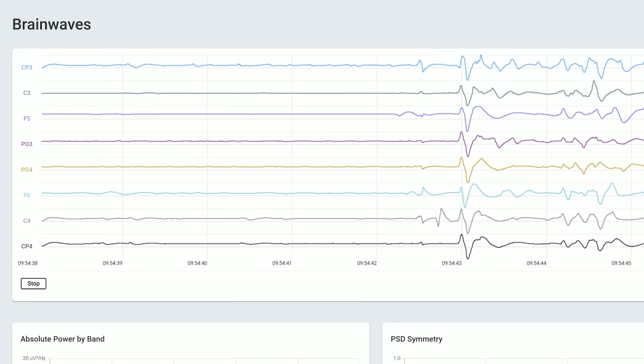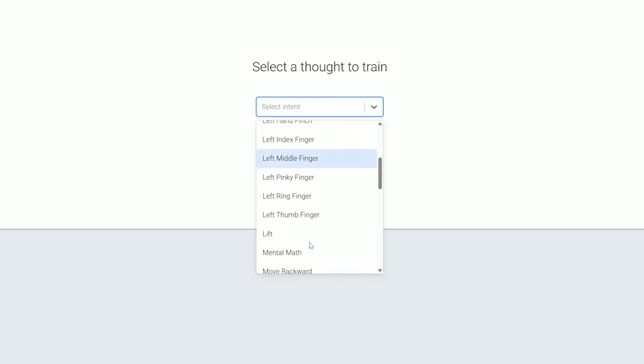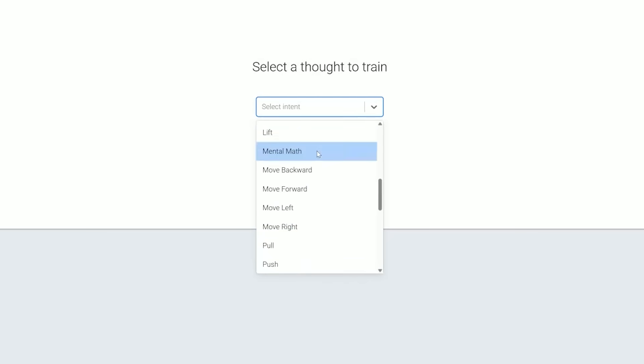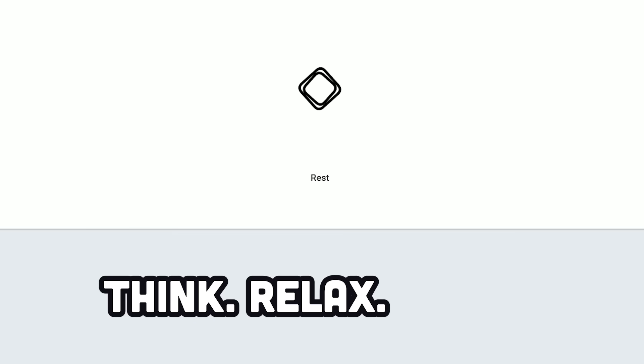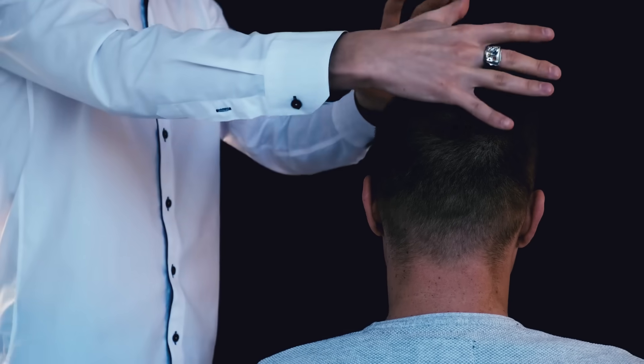And that's where the Crown comes in. It can literally analyze your brain and detect distinct thought patterns, like that feeling when you bite into a sour lemon, left-hand pinch, jumping jacks, mental math, and so on. It does this by training its algorithm on your mental signals. All you have to do is think it, relax, repeat about 30 times, and then it's trained to detect your specific thoughts.